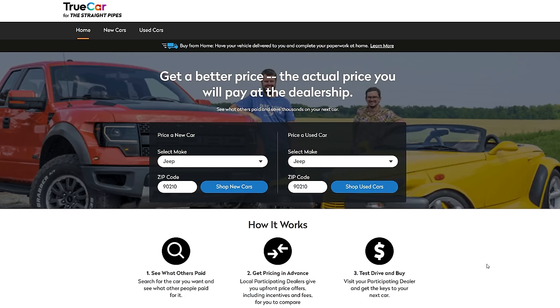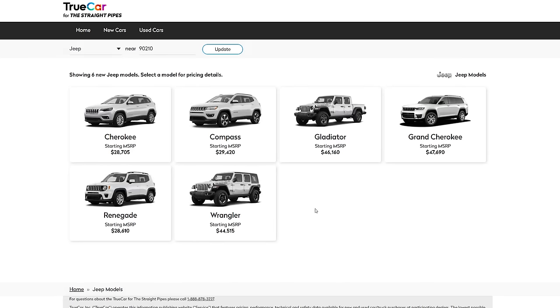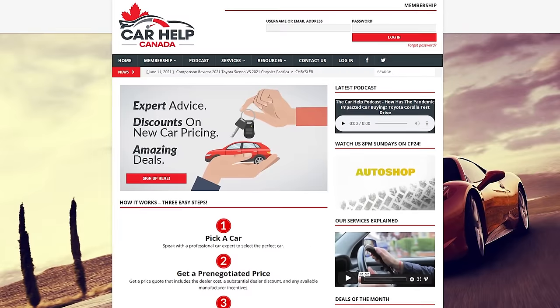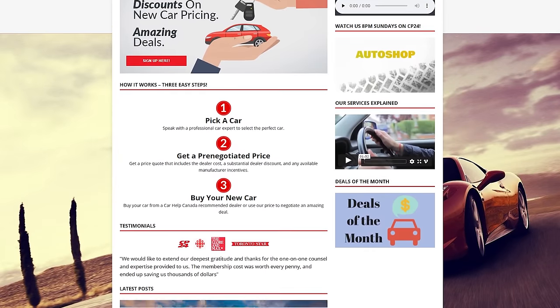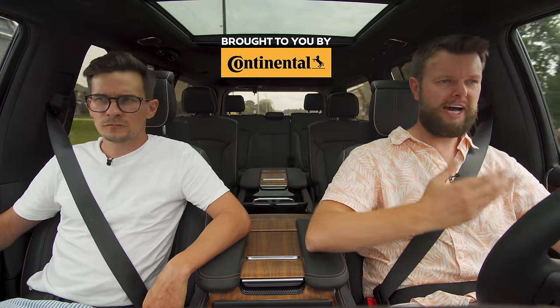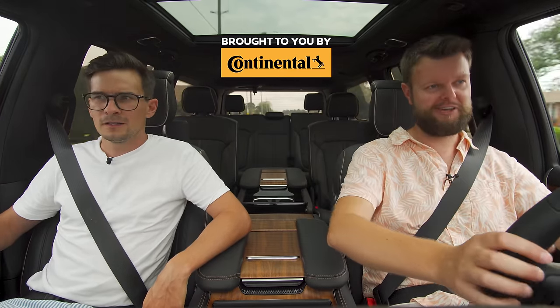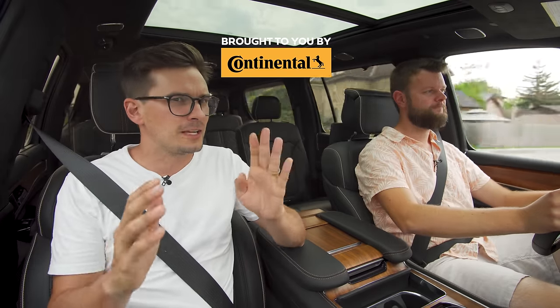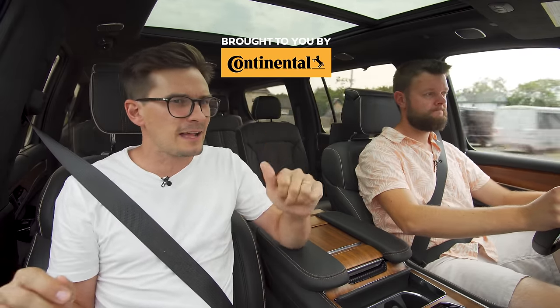If you're shopping for a new Jeep in the United States, click the TrueCar link below for a discount using the Straight Pipes link — you can also shop used Jeeps there. In Canada, there's a Car Help Canada link below. Let us know what you think of this all-new Jeep. Should they have brought it back with wood paneling? The answer is obviously yes. Does this compete closely enough with the X7 and GLS, or should it stick to competing with the Cadillac and Lincoln?